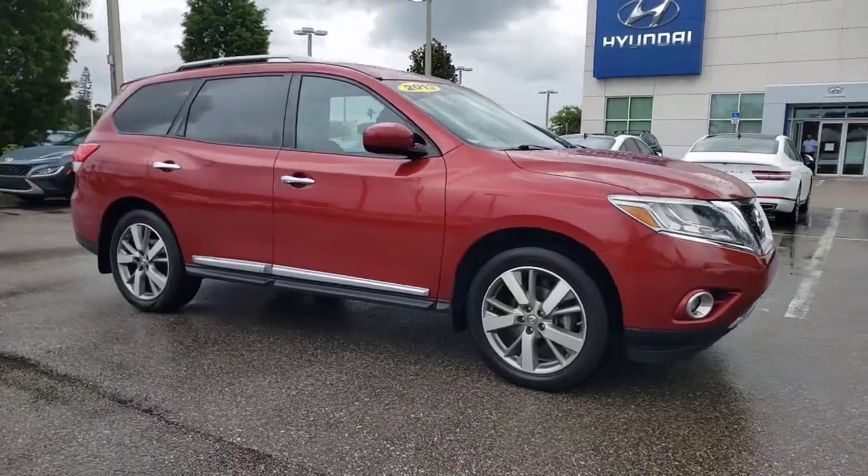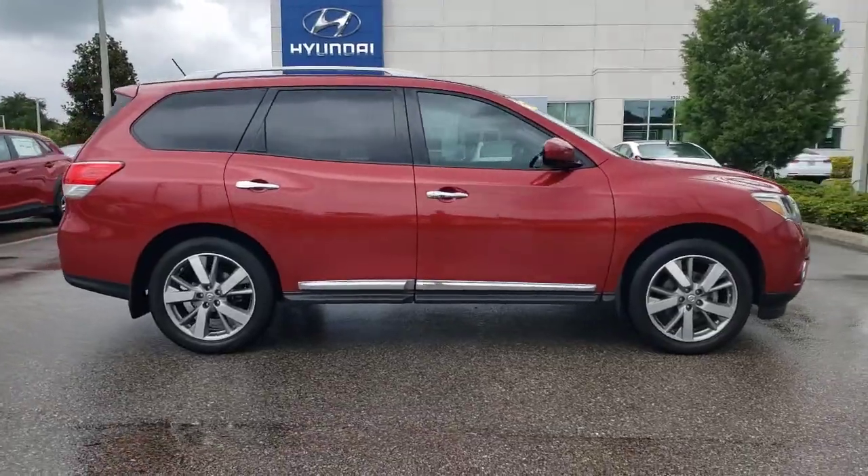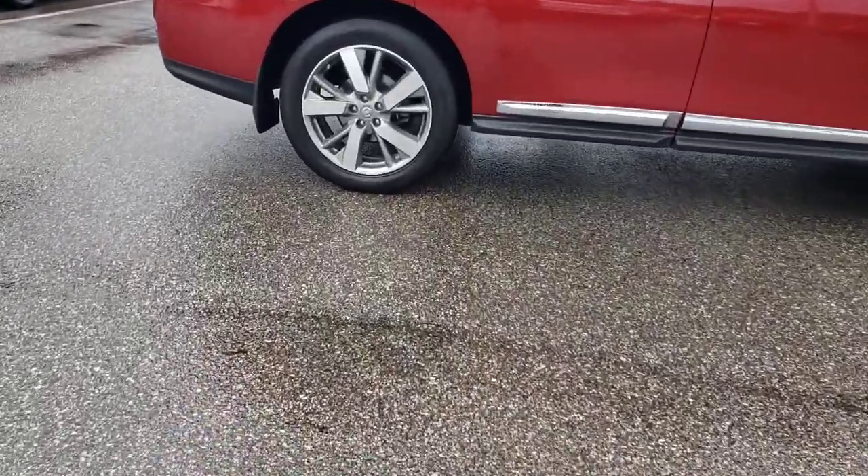Look no further than the 2013 Nissan Pathfinder. This vehicle still has fewer than 60,000 miles on the clock, so it won't last long.